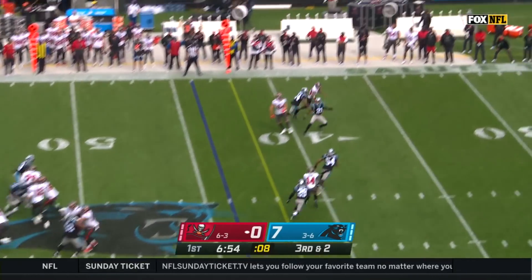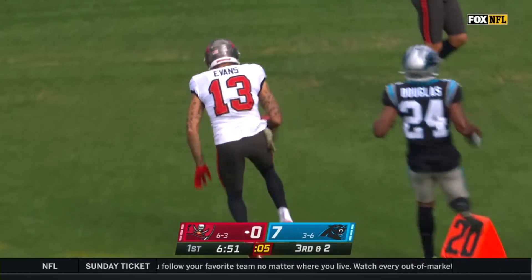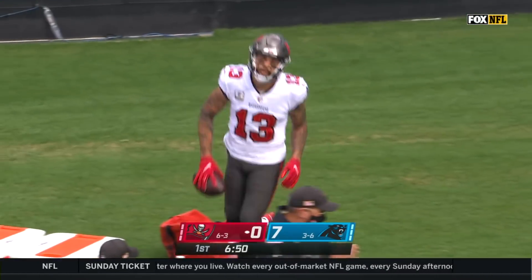Brady, four-man rush, going to float one down the far sideline. It is caught by Evans. What a pretty throw by Tom Brady.